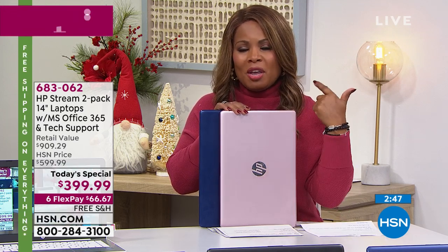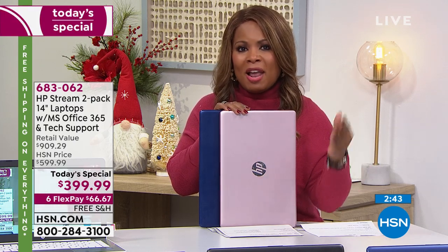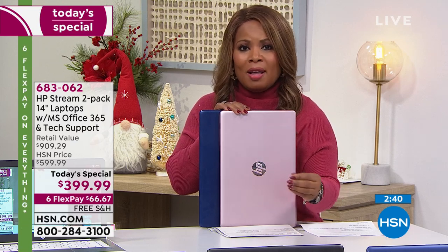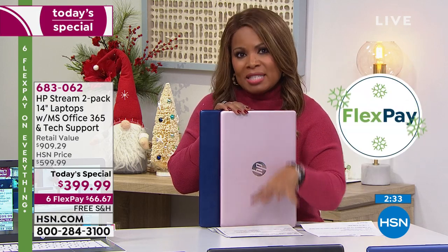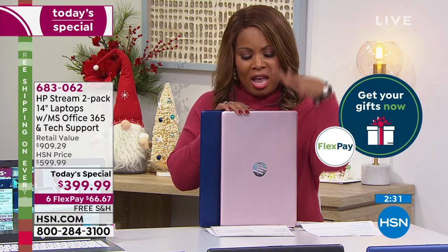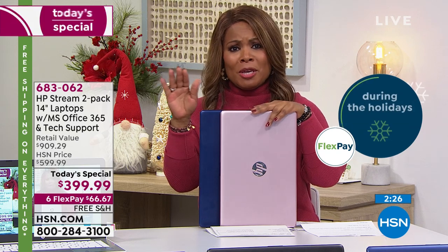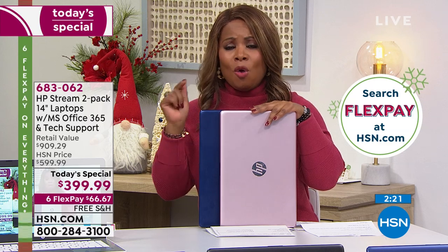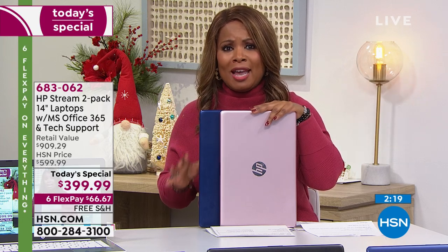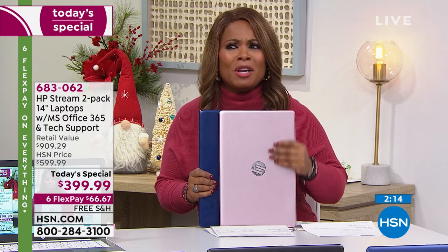We're going to ship it to you with free shipping and our best FlexPay — no more than six payments. You pay with PayPal, credit card, American Express, Visa, or MasterCard. Today you put $66.67 plus tax on your credit card and we ship immediately. If for any reason you change your mind, by the end of January you can get a full refund. But you only have this available today while supplies last.